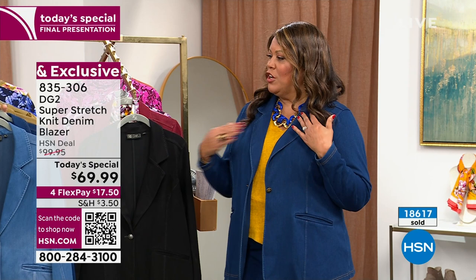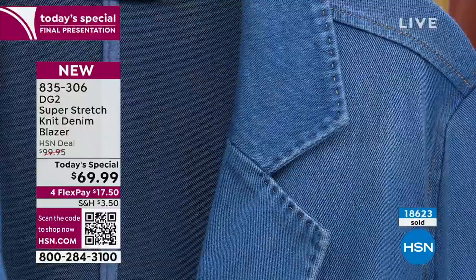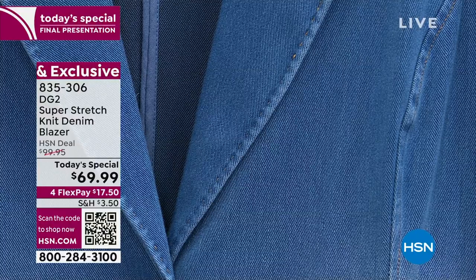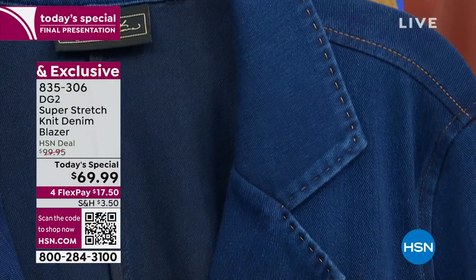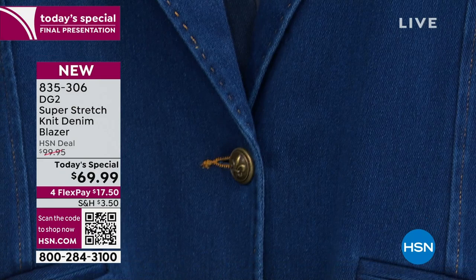There's that pick stitching detail — you can see it in both colors. It's such a finished detail. When I started working with DG2 two years ago I was really impressed by the details. When you do multiple colors of embellishments, different thread colors, pick stitching — each jacket has its own story to tell. You get denim-friendly colors, dye-to-match colors on the solids that really show off that pick stitching — the sign of a beautifully tailored piece, at only $17.50 to get it home.